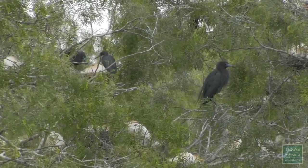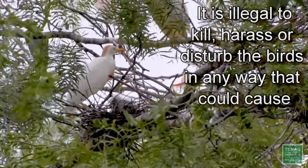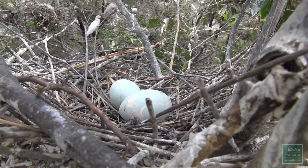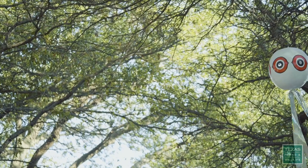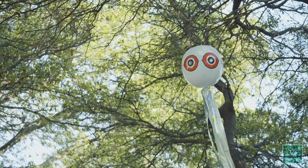Egrets and herons are protected by state and federal laws. It is illegal to kill, harass, or disturb the birds in any way that could cause nest abandonment or the death of eggs or hatchlings. Once the first bird lays an egg, all harassment and scare techniques must stop. Up to that point, it is legal to harass or scare the birds to deter them from an undesired location.